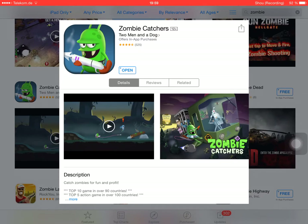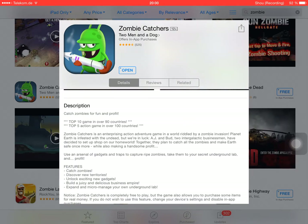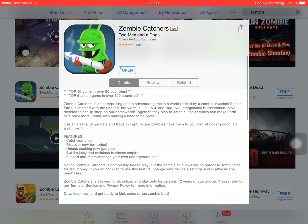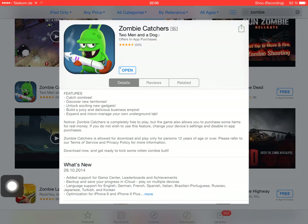The Apple review team picked it for some advertising. It's currently only available for iOS. Let's check the description: catch zombies for fun and profit, top 10 game in over 90 countries, top 5 action game in over 100 countries — an enterprising action adventure. Features: catch zombies, discover new territories, unlock exciting new gadgets, build a juicy and delicious business empire.